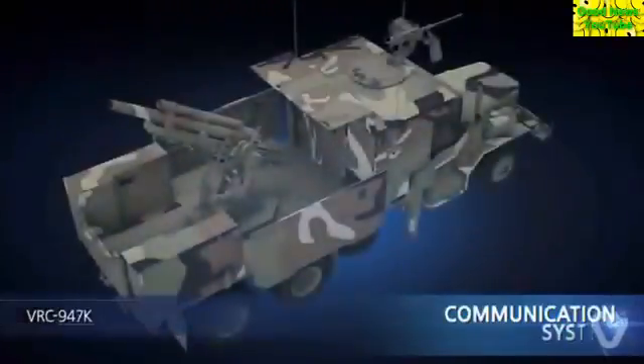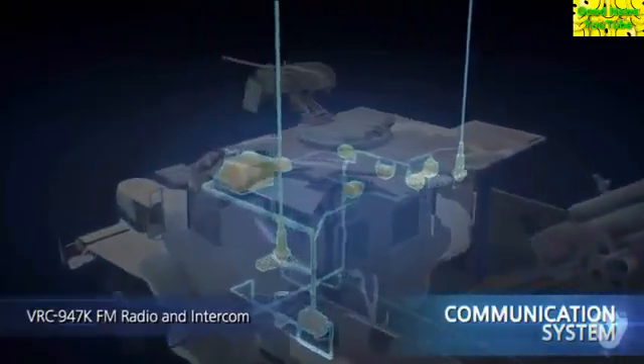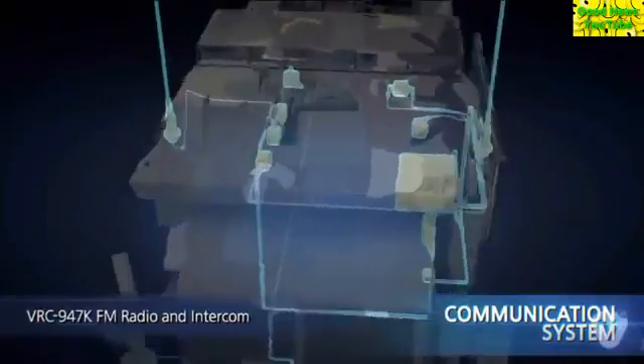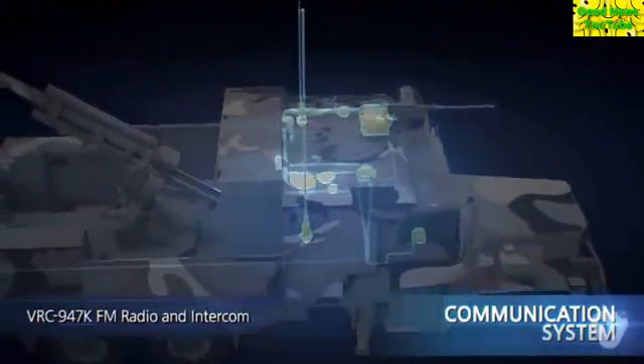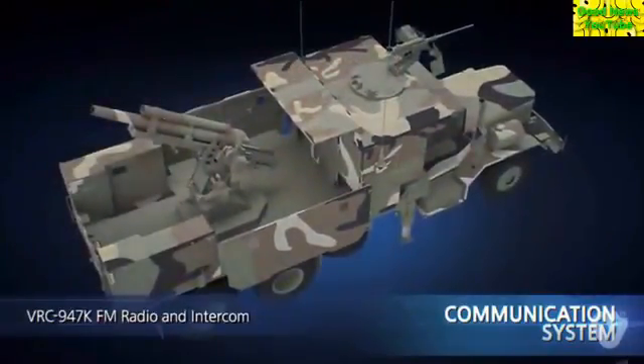The communication system is made up of the BRC 947K FM radio and intercom, which allows wired wireless data and voice communication with the fire direction center or internal communication among crew members. Upon customer's request, the system can be configured with various communication alternatives.